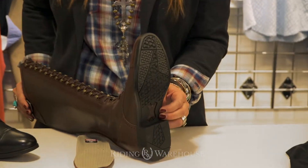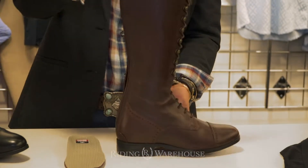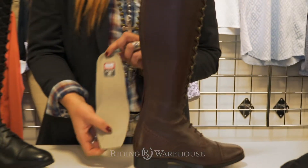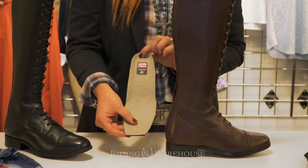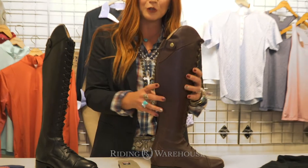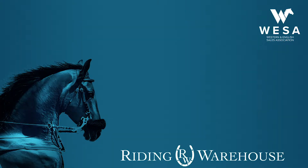Dura Tread outsole with a tread pattern that has been tested and approved by our riders, and our ATS Pro footbed which is going to be very comfortable both in and out of the saddle for all day wear. You will soon be able to find this Capriol in this gorgeous red mahogany and black at ridingwarehouse.com.